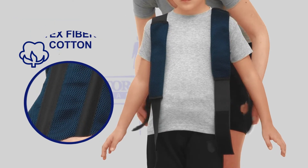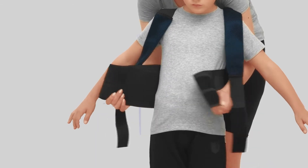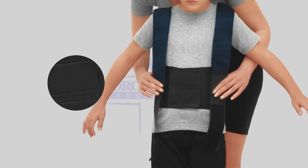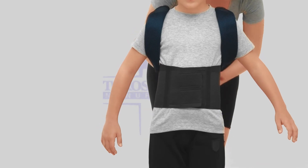Fastening system allows adapting and distributing fixation. Velcro fasteners allow adjusting the brace to any shape. Elastic straps are made for better spreading of lumbar spine load.